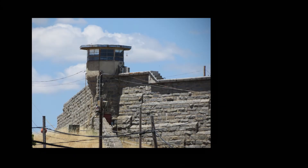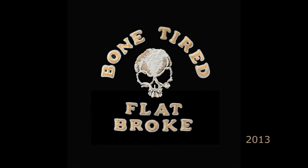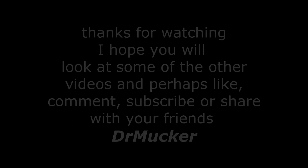This was our visit to Folsom Prison — an interesting place to visit, but I wouldn't want to live there. Thanks for watching, and as always, if you liked it, please share with your friends. We can always use more views.